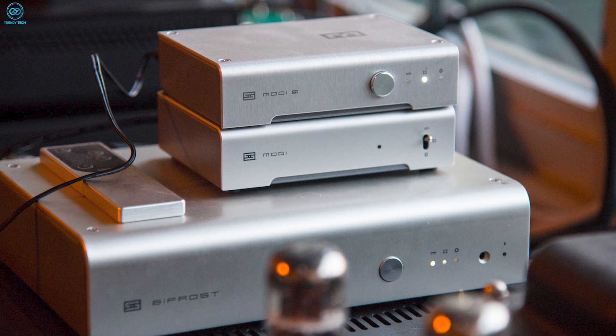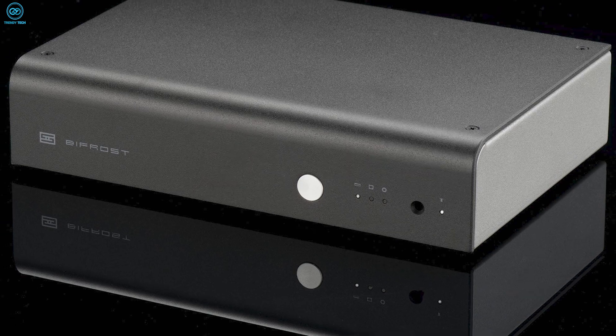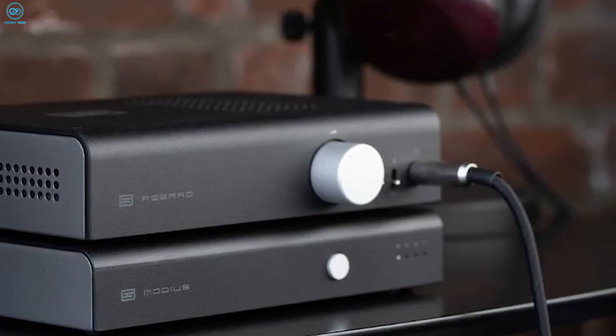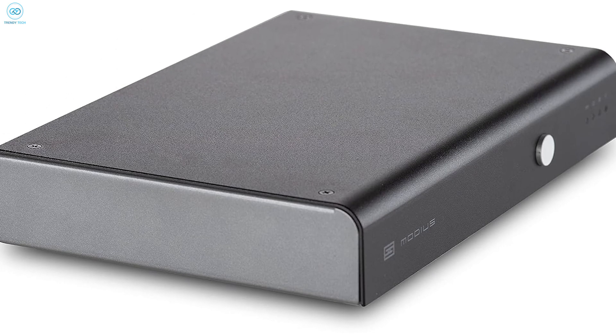Free of fluff and priced affordably, the Modi focuses its design budget where it matters: flawless high-res audio decoding. Pick your partner from popular amps or really anything — however you stack it, the Modi brings commanding digital prowess to your desktop.